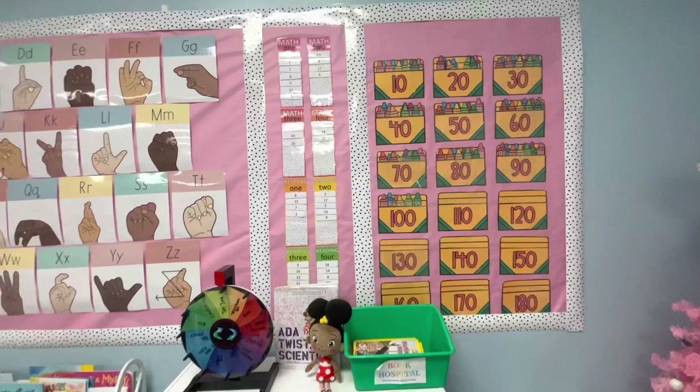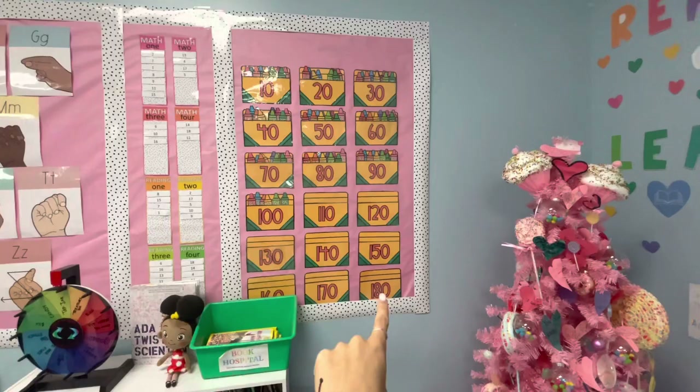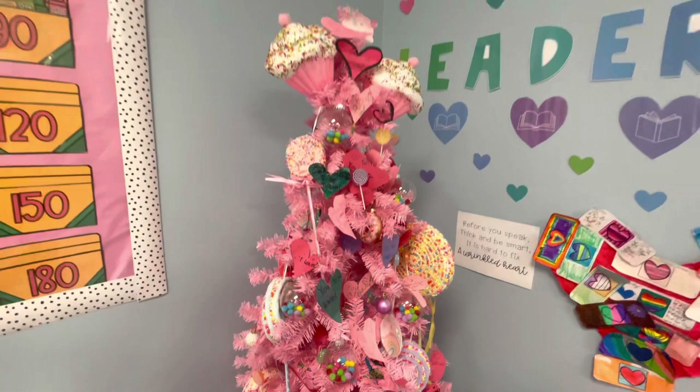This is counting towards the hundredth day of school, which I'm so excited — it's almost here. And then after a hundred, obviously we'll keep going into the last day of school. This was my Christmas tree that we actually turned into a Valentine's tree. So we put our own little hearts on it that had some affirmations on it, which I absolutely adore. And actually they came up with the idea of making it a Valentine's tree, which I love.